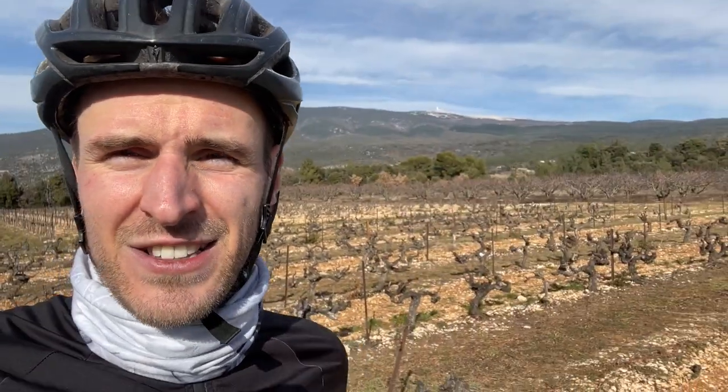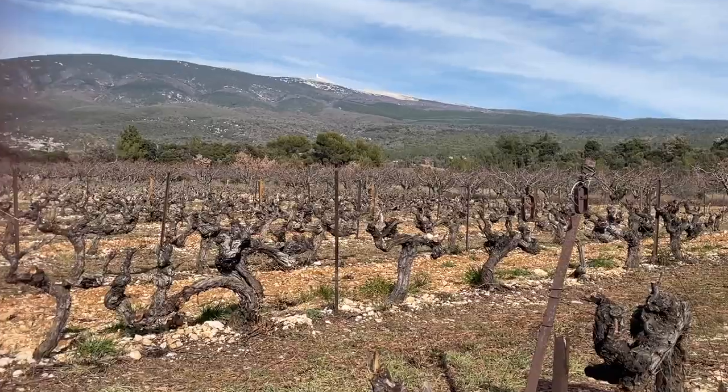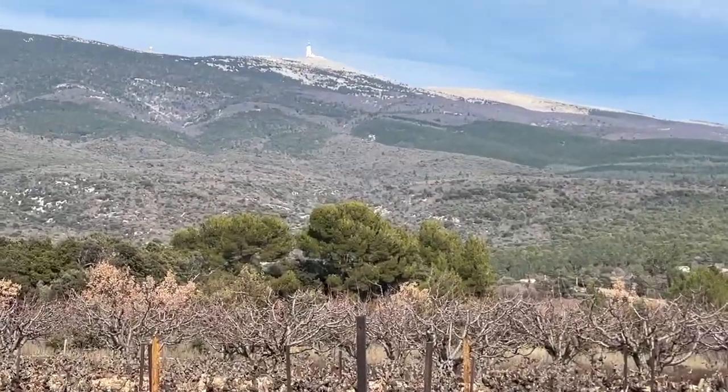One of the key things about Ventoux's wine region is the diurnal range. You can wake up in the morning and it's zero, and then after lunch it gets up to 20 degrees. It's a pain because you don't know what to wear — you have to take about three outfits.